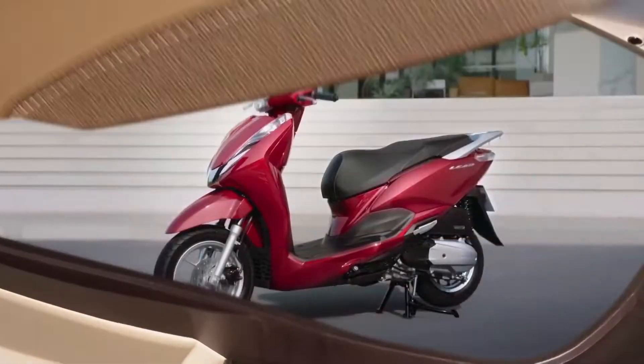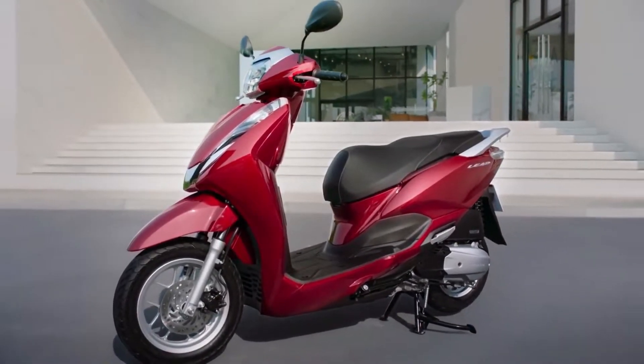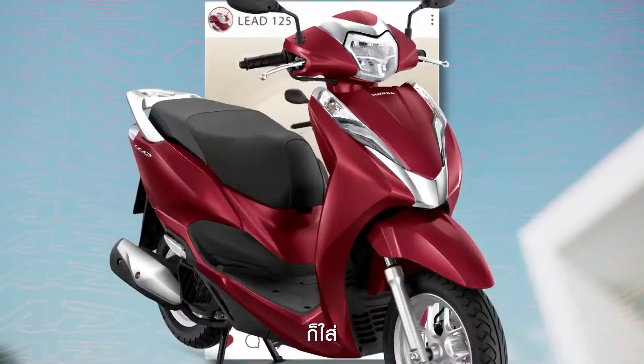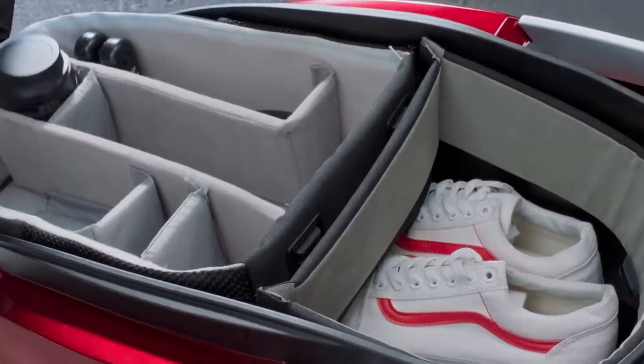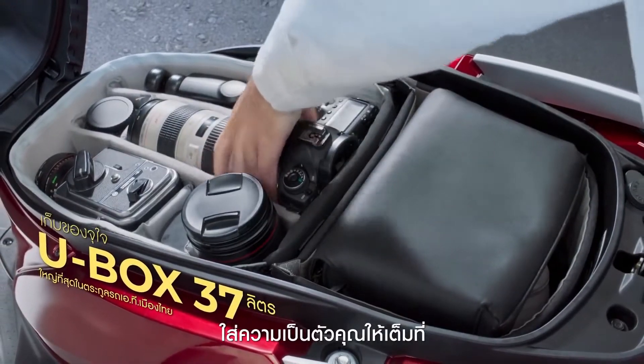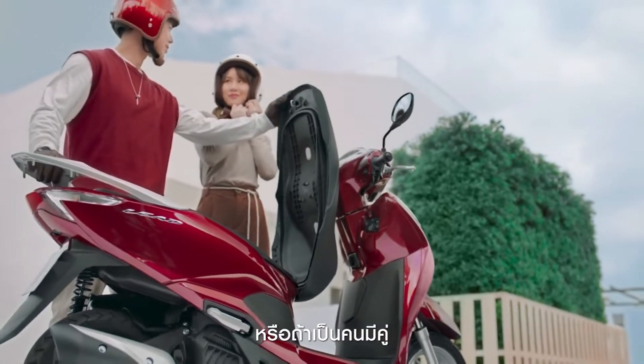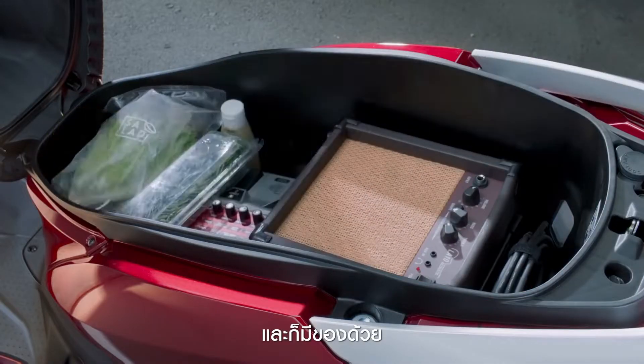The difference is that the Lead 125 has a 6-liter fuel tank that can be filled on the front deck, so you don't need to open the seat. In terms of storage accommodation, this motorbike also has a 37-liter luggage seat that can fit two helmets at once. It was officially launched in Thailand.